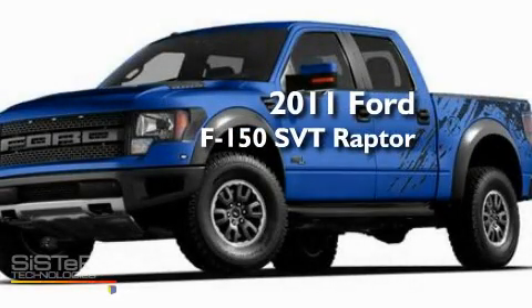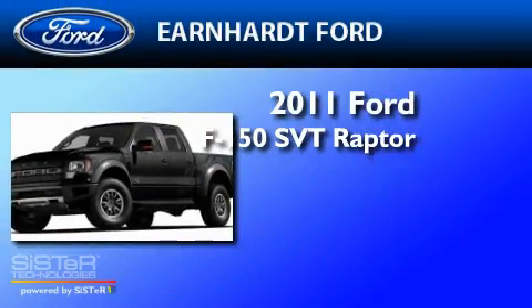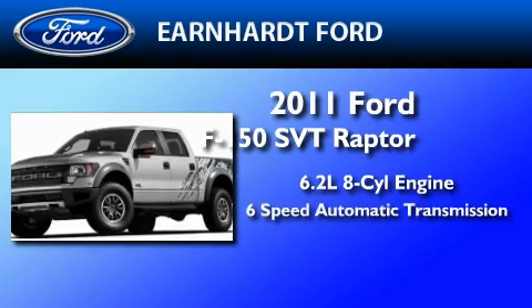This is a brand-new 2011 Ford F-150 SVT Raptor. It features a 6.2-liter, eight-cylinder engine and a six-speed automatic transmission.